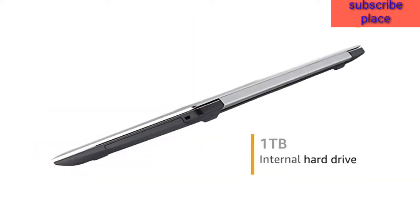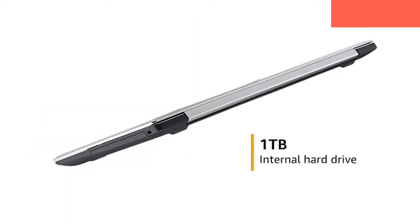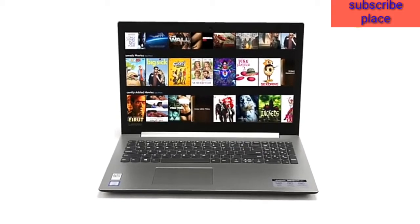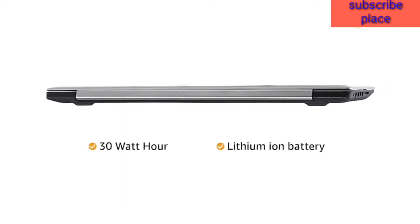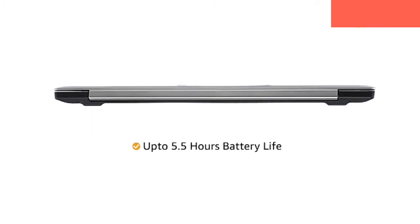The Lenovo laptop has 1TB of hard disk space, which is sufficient to hold all your videos, movies and photos. It comes with a 30Wh lithium-ion battery that provides a battery life of up to 5.5 hours.